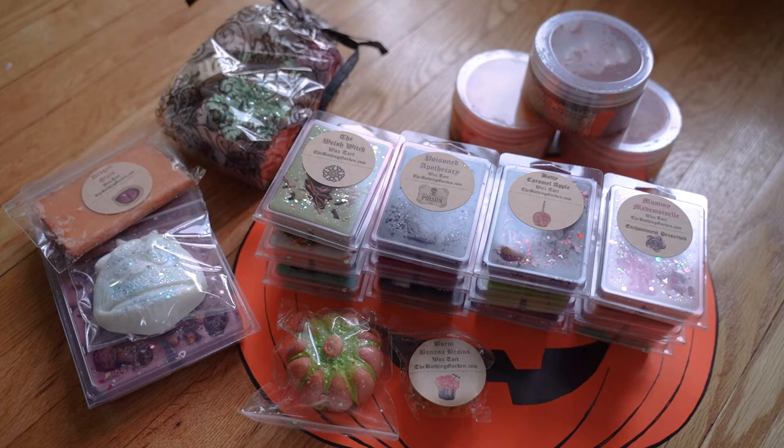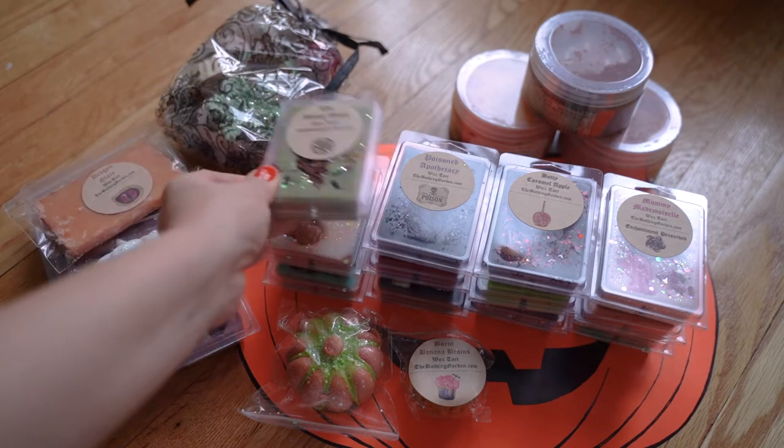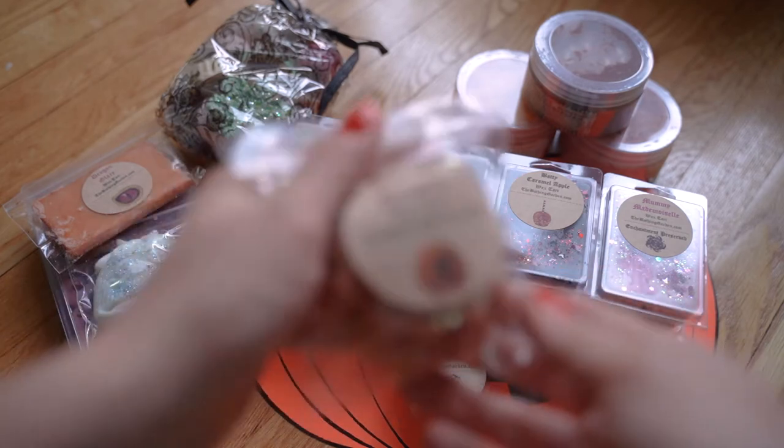Now that I've shown you how the box was packed — everything was individually wrapped, including every single one of these little clamshells, which is just amazing — I went ahead and unwrapped everything, which is just so much easier for me. I'm going to go through them one by one and quickly share my thoughts.